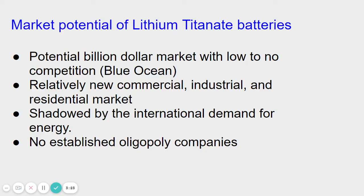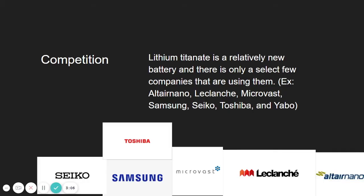The market potential for lithium titanate batteries is a potential billion-dollar market with low-to-no competition, reflective of the Blue Ocean Strategy. There are relatively new commercial, industrial, and residential markets available, shadowed by the international demand for energy, and there are no established oligopoly companies. Lithium titanate is a relatively new battery, and there is only a select few companies that are using it.